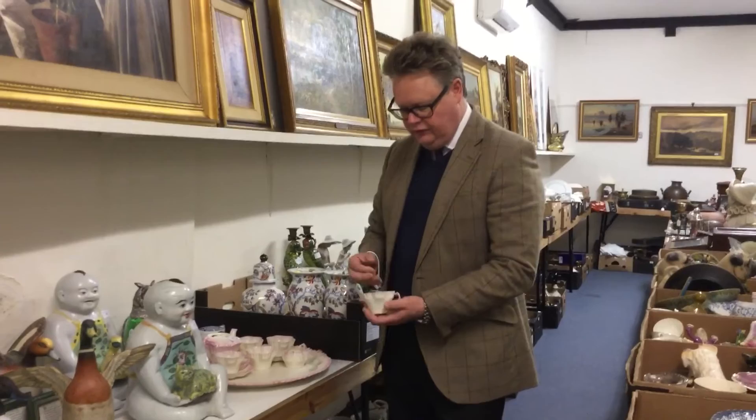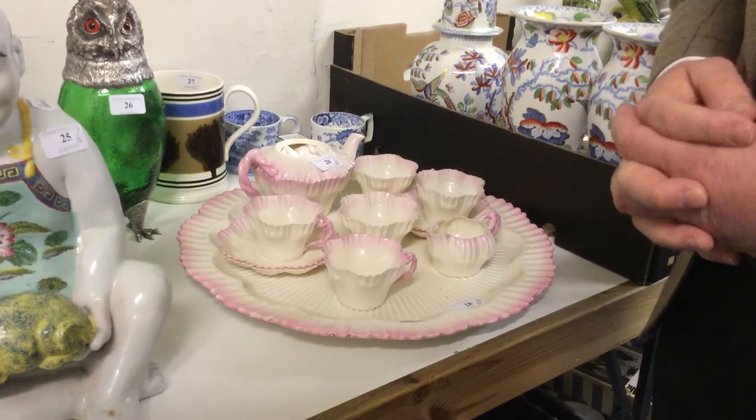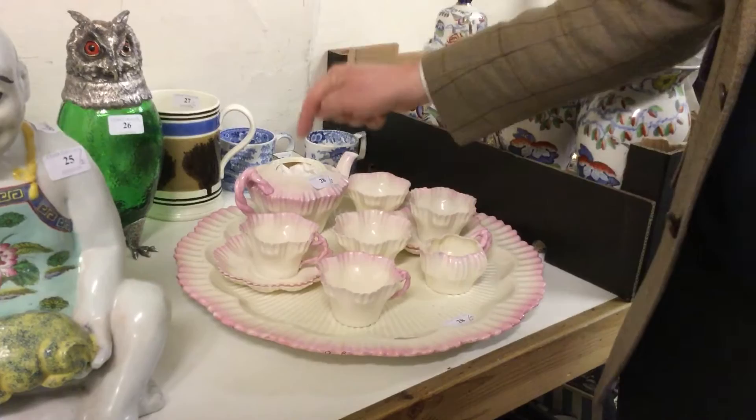Moving on, we've got some Belleek — for those of you who know what this is, it's Irish, particularly fine porcelain. There's always a bit of damage and sadly this time we're missing the cover on the teapot, which is a real shame. Little cabaret set there — I think my tea would go cold very quickly. That's probably one to two hundred pounds; I'm sure someone somewhere has got the missing cover.